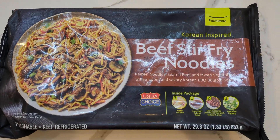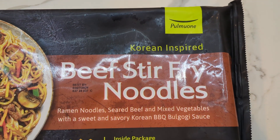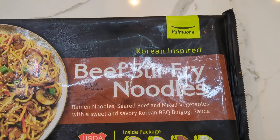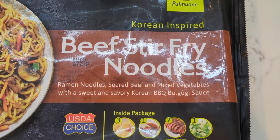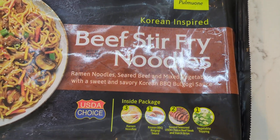Hey, what's up everyone? Today's video is going to be over Pumon's Korean-inspired beef stir-fried noodles — ramen noodles, seared beef, and mixed vegetables with a sweet and savory Korean barbecue bulgogi sauce.